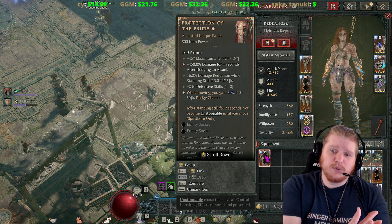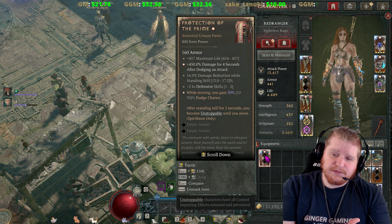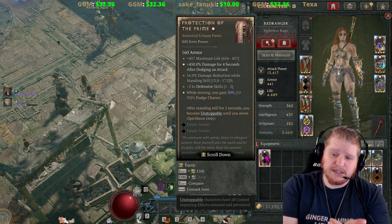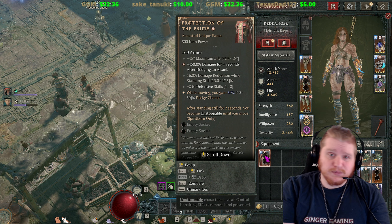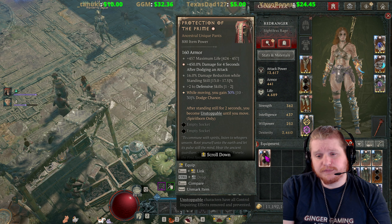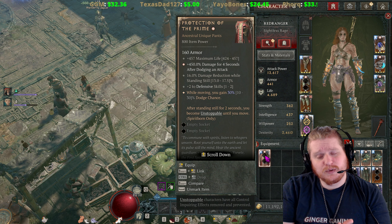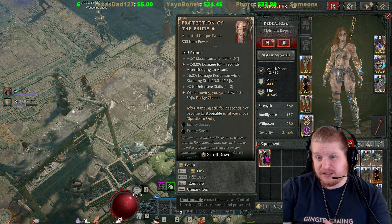It also has a pretty nice bonus damage after dodging an attack. Mine is on the greater affix of 450 for four seconds, so if you dodge an attack at any time while wearing these you get a nice little additive bonus. It's not going to be the most amazing bonus in the world, but it will enhance your damage after dodging. You also get an interesting 13 to 17.5 percent damage reduction while standing still.